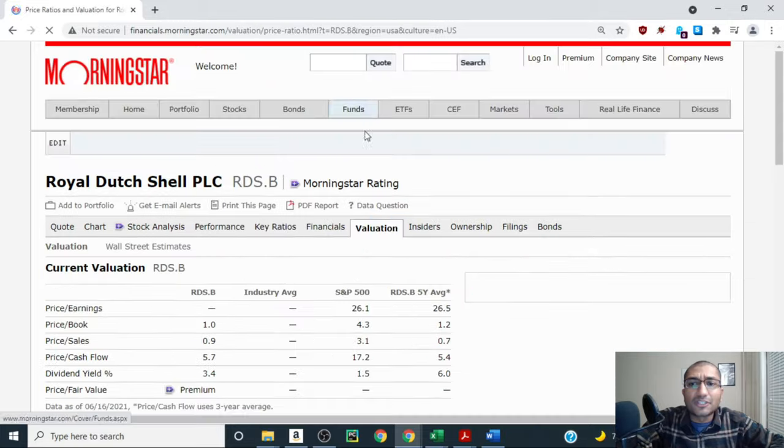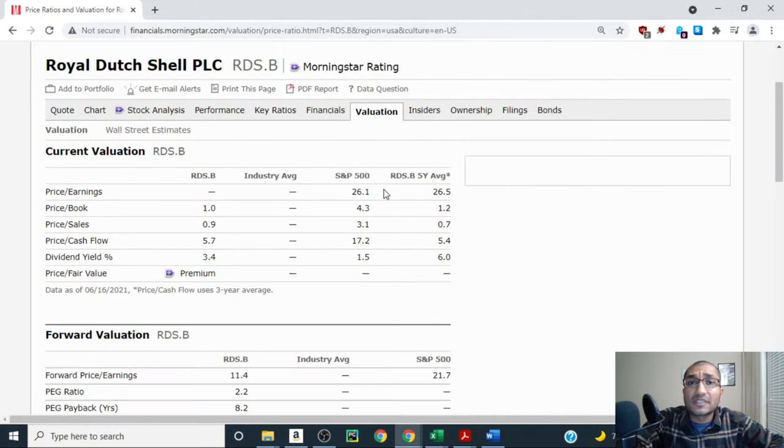Now let's look at Shell's current valuation compared to the S&P 500. Shell does not have a meaningful price-to-earnings ratio because its earnings were negative. The S&P 500 has a P/E of 26.1. Shell has a price-to-book of 1.0 versus S&P 500's 4.3. Shell has a price-to-sales of 0.9 versus S&P 500's 3.1. Shell has a price-to-cash flow of 5.7 versus the S&P 500's 17.2. Shell has a dividend yield of 3.4% whereas the S&P 500 has a dividend yield of 1.5%. So, other than the price-to-earnings ratio, on all these valuation metrics Shell is undervalued compared to the S&P 500.